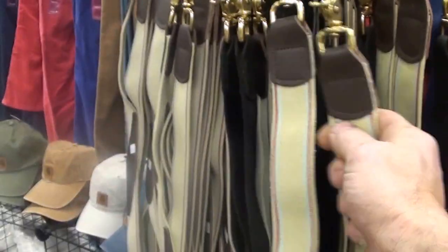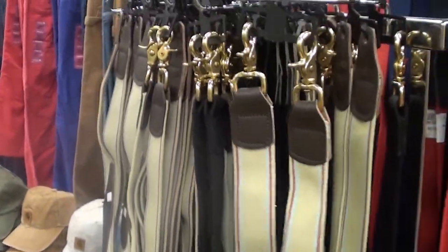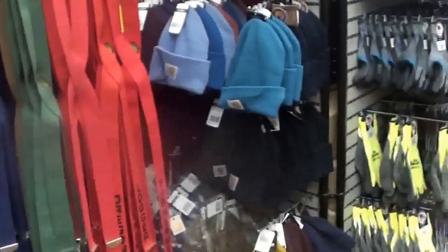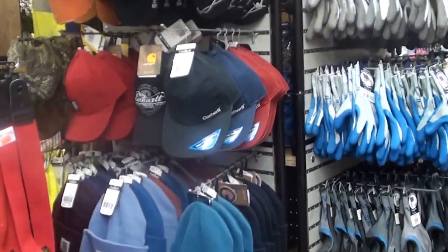This is some very heavy-duty elastic — it's just unbelievable, very good quality, made right here in Oregon. And hats of all kinds: Carhartt, Stihl, Husqvarna.